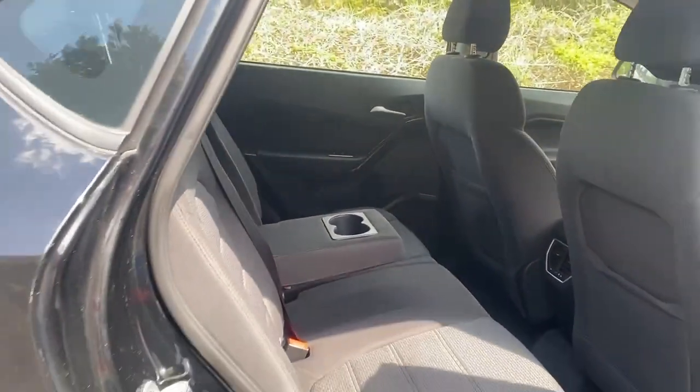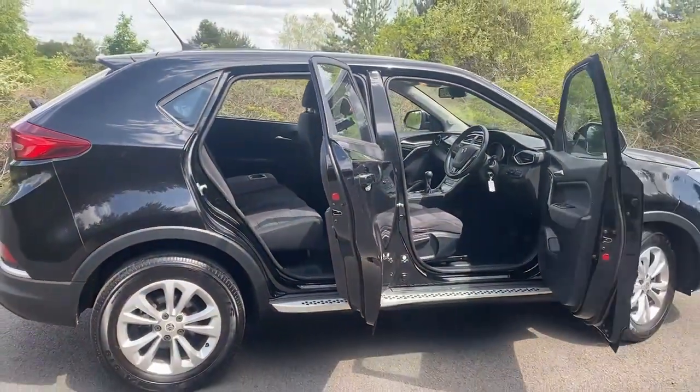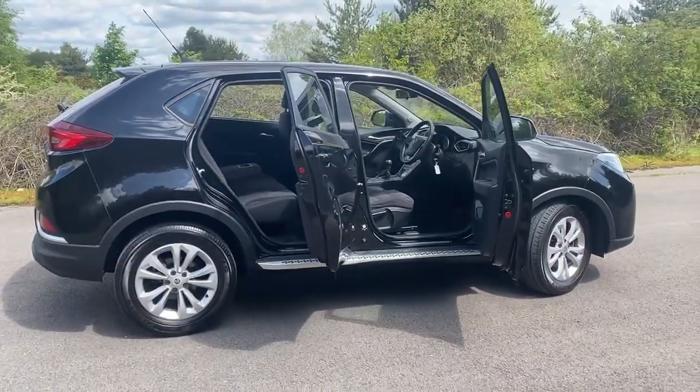Thank you for watching, it's Paul Noyce Cars — you can catch me on 07831 428013. Thanks for watching.